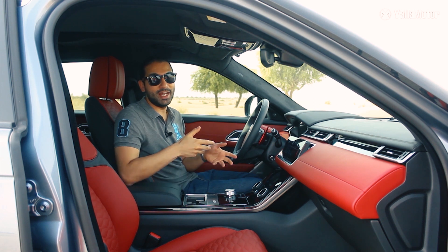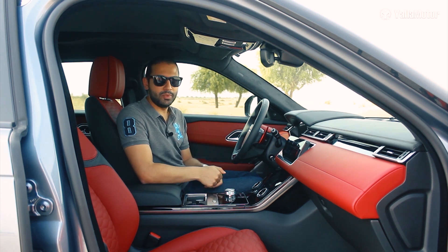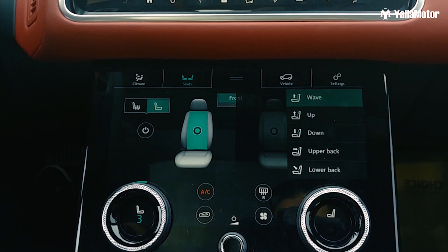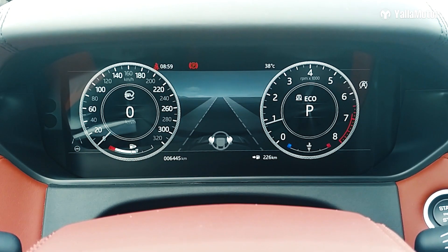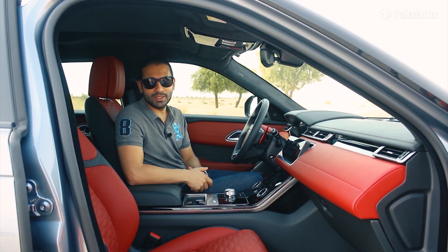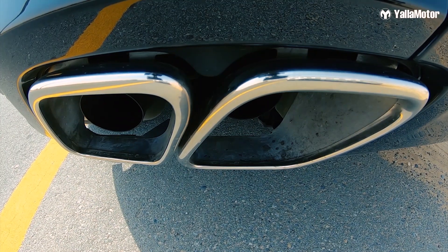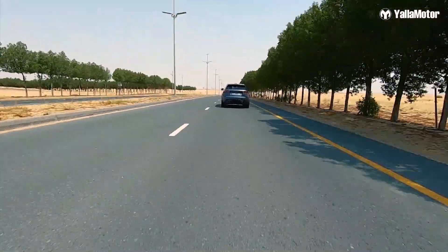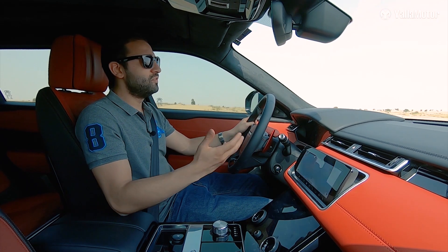In terms of features, this high-performance version of the Velar is just as well equipped as any other model in the Range Rover lineup — meaning it's got every feature imaginable. Some of its most notable are 20-way power-adjustable front seats that are heated, cooled, and massaged, a 17-speaker Meridian audio system, a panoramic roof, and drive assist features such as adaptive cruise control, blind spot monitoring, lane keeping assist, and auto emergency braking.